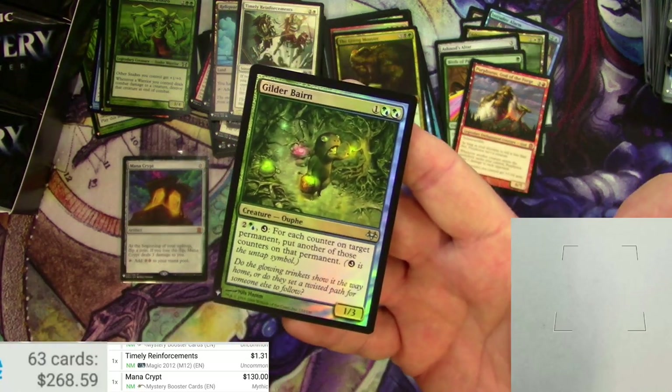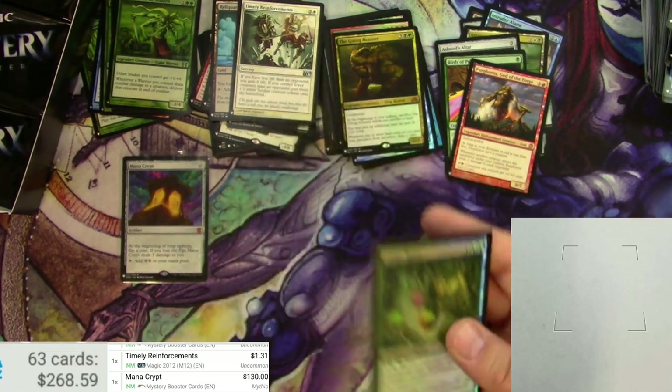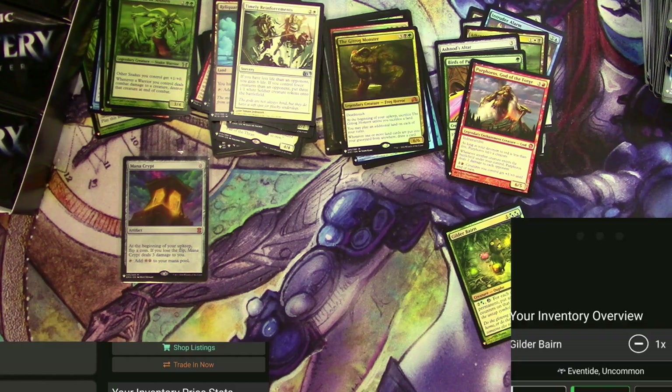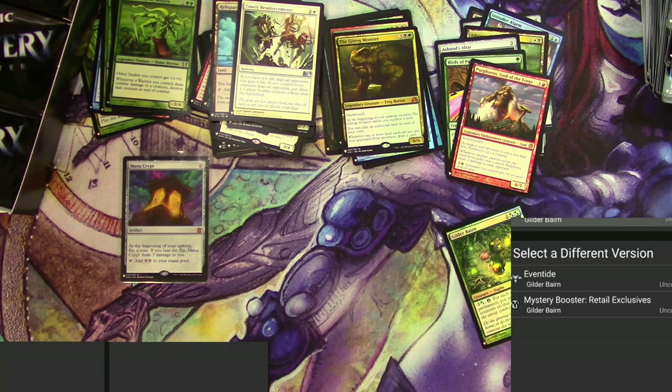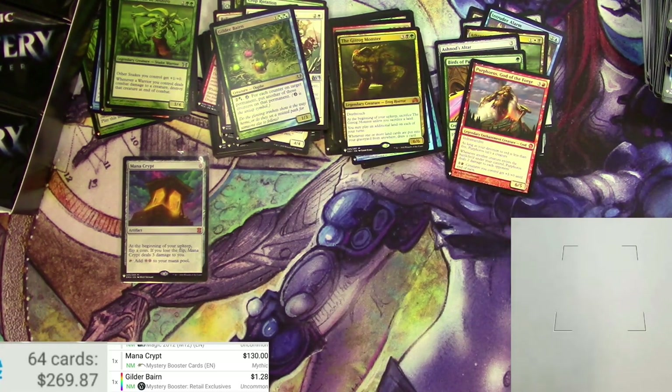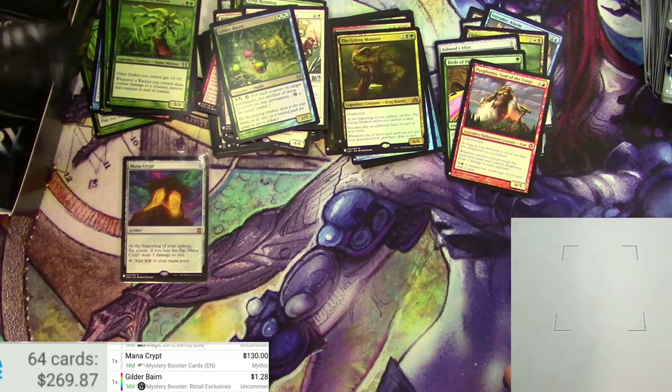I always like Gilder Bairn — just the art on it. I don't think it's really worth a lot, but we'll check it. A little more than I thought — Mystery Booster: $1.28. That was a hot pack right there: some great uncommons and the best card in the set.